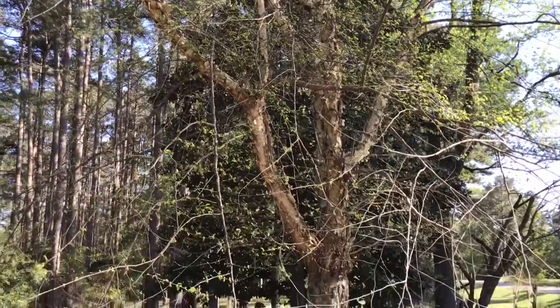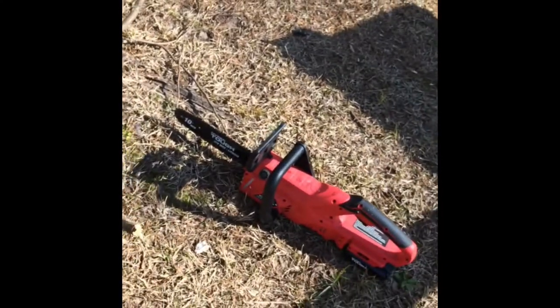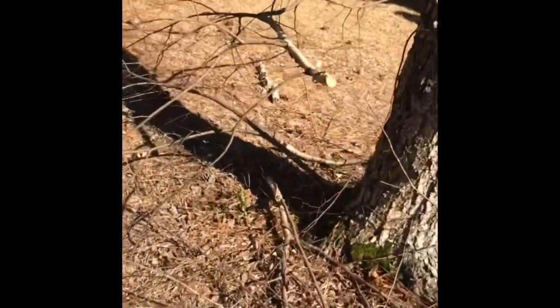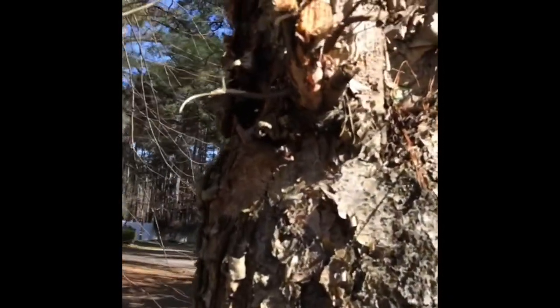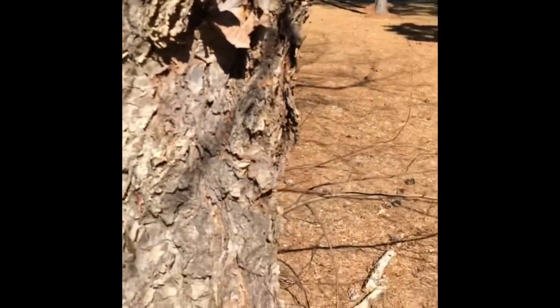Every spring I go out and trim the lower limbs on my tree — if I don't, you'll get smacked in the face when you're mowing around the tree. But this year I noticed something very unusual: the sap was dripping from the tree. I mean, it was dripping a lot — it seemed as if the tree had sprung a leak.